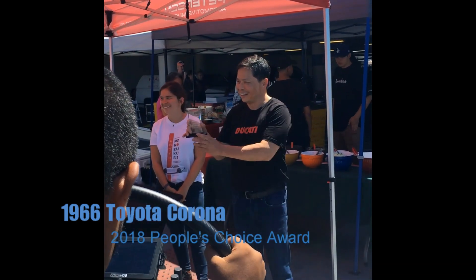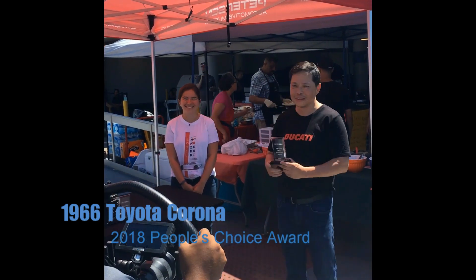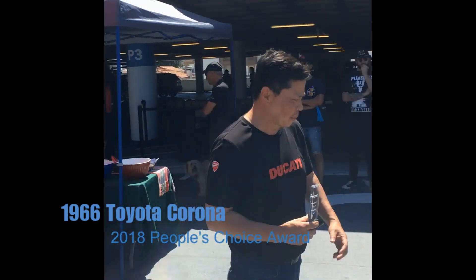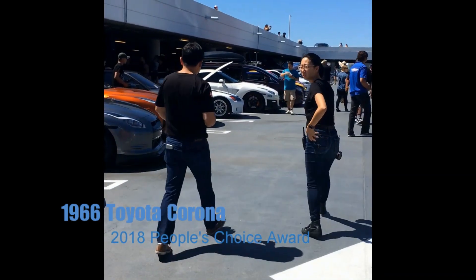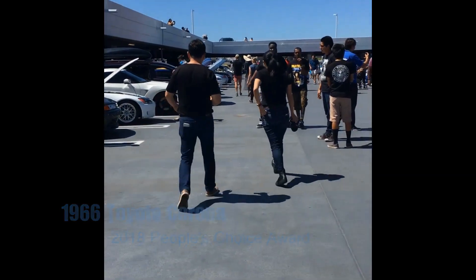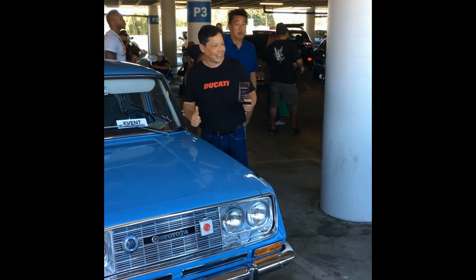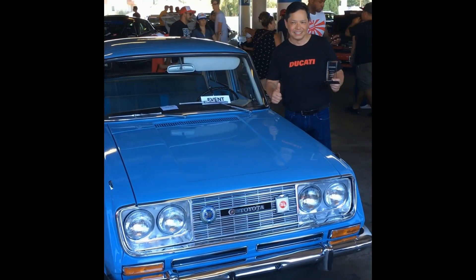Thank you so much for attending our Petersen Automotive Museum Japanese Cars Cruise-In and Super Street Meet, sponsored by Toyota. Please be sure to visit the Toyota booth against the white wall. We have a product specialist that can tell you about both vehicles. Also, our partners Super Street helped with the vote. We have water, soda, and Red Bulls, fiero hot sauce and tacos. They have taco plates available and still have some complimentary coffee.